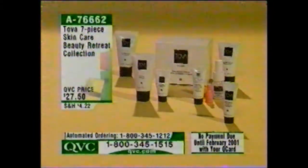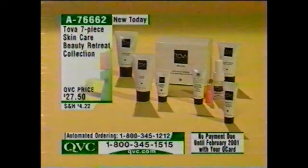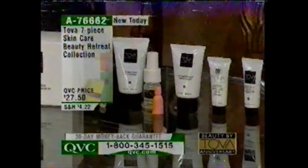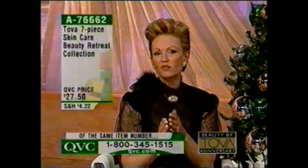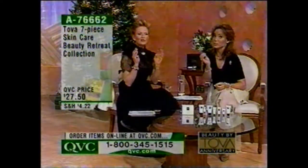This is brand new today with already over 700 spoken for. The 7-Piece Skin Care Beauty Retreat Collection includes the cactene moisturizing mask, the brand-new gel cleanser for all skin types, the Vitamin C and the Serious C — both pieces — the eye cream, the throat cream, and the moisture-rich cream, all for under $28 — about a one-month supply. When you talk about skin care, you have to make sure your skin is always absolutely clean.